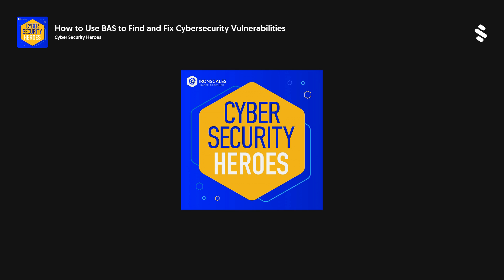So before we jump in, I'd love to hear a little bit about you, your background, and what you're working on these days. I'm today VP of product at SafeBreach. My early background is in security research. I led the security research teams at Checkpoint and then Radware. And then for many years after that, I was leading various aspects of security portfolio and product management across various security business units.